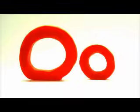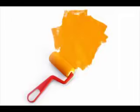Now comes the letter O. Orange. Let's paint the box orange. Orange.